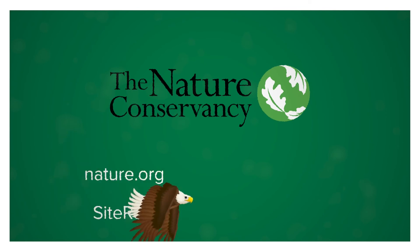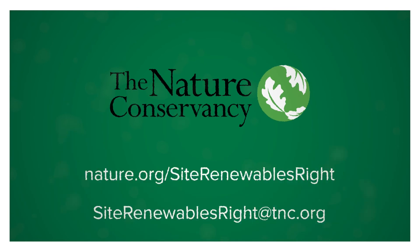Visit nature.org/site-renewables-right or email siterenewablesright@tnc.org to learn more today.